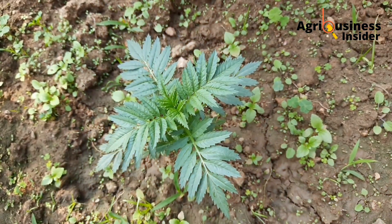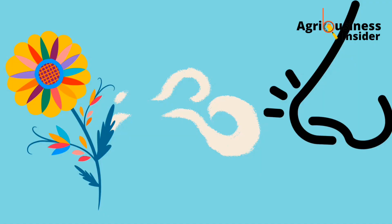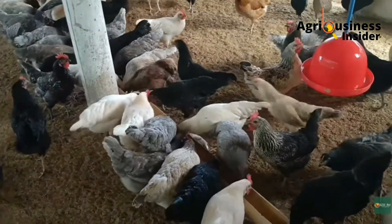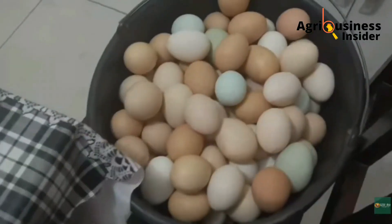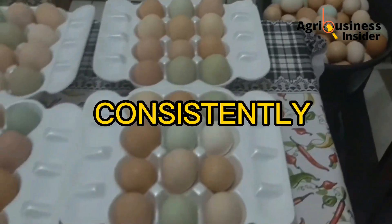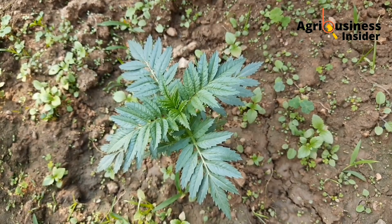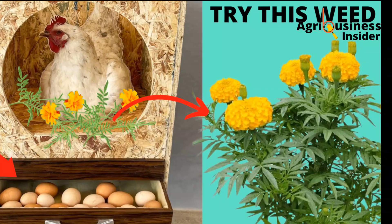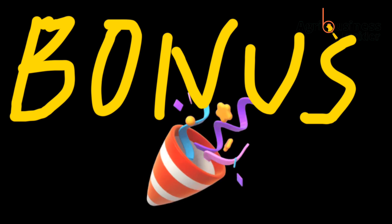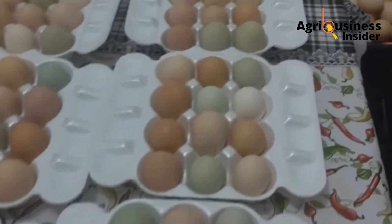As previously said, this weed produces a certain aroma that reduces the stress level of your chickens, hence helping them lay more eggs consistently. Here are two ways in which the smell of this Mexican Marigold will reduce the stress level of your chickens. Stay to the end, because I'm going to give you bonus information which is going to transform your chicken farm.